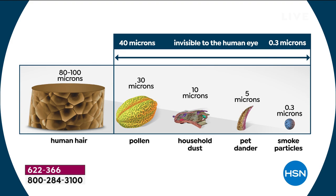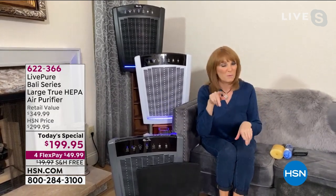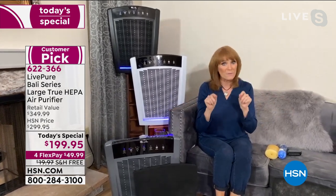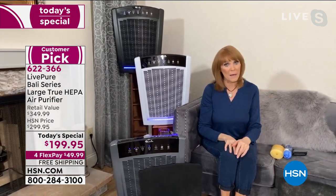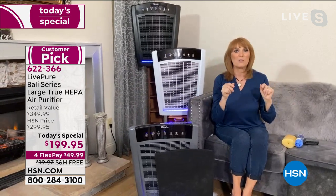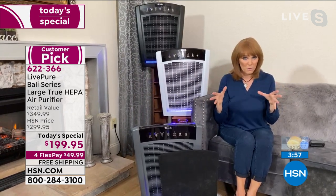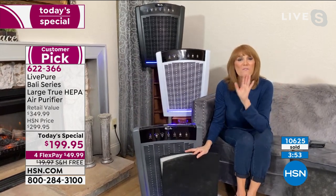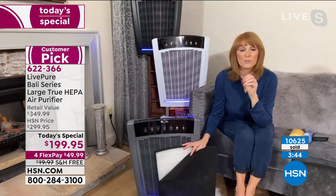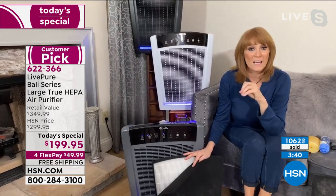If someone smokes in your house, you might want to get this to protect yourselves or put it in their room. If someone suffers from respiratory problems or COPD, doctors often recommend an air purifier — it's not a cure, but it helps you breathe better. Mold spores after flooding are invisible but very toxic. This air purifier is special: you use the filter for the life of the unit — just vacuum it clean. You are never looking to buy a new filter.